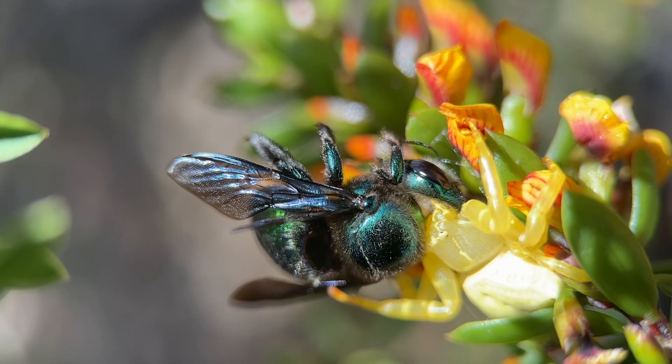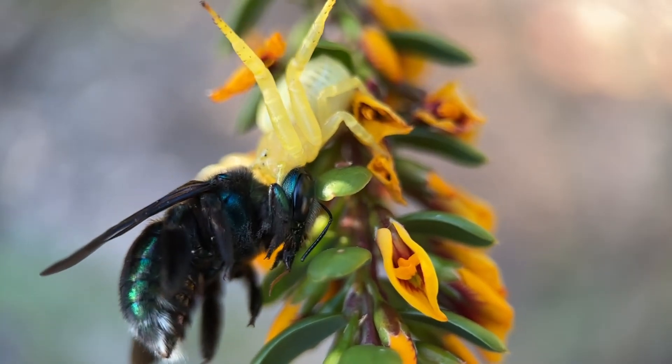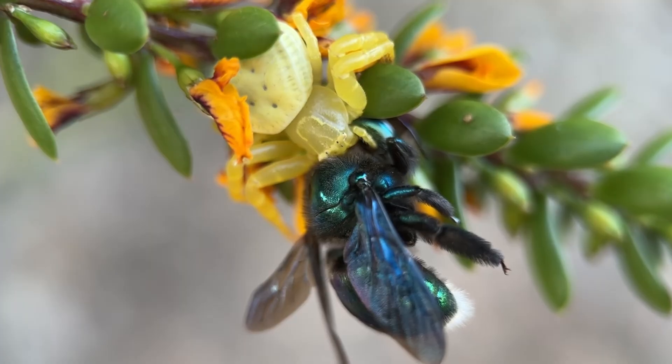They're able to catch very large prey, and as we can see, this spider has caught a peacock carpenter bee — one of Australia's biggest bees. They're very effective predators and they're able to eat meals that are three times their body weight.